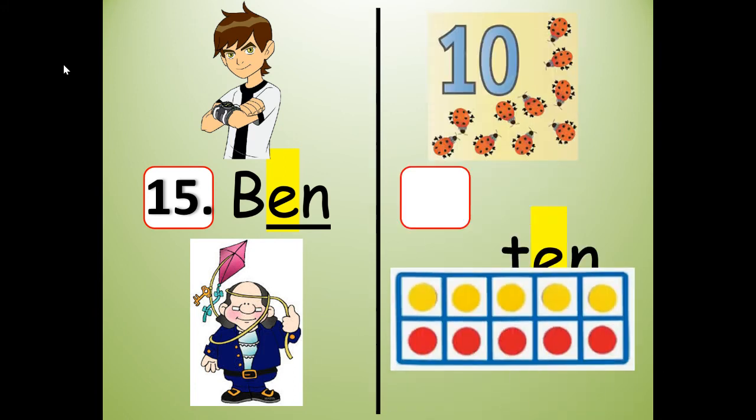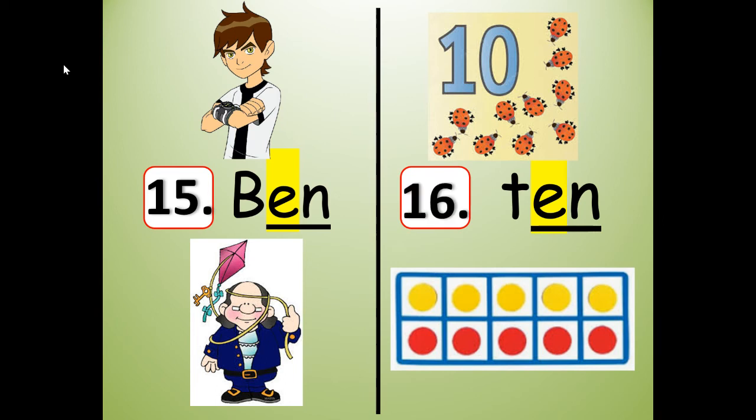What rhymes with Ben and den? Ten — and there's the number 10. They call that boy Ben 10! Spell it: T-E-N. Read it: ten. Write it: T-E-N. I'm going to stretch it: ten. Shrink it: ten. Segment the sounds: T, E, N. Slide them together: ten. Ben, ten.